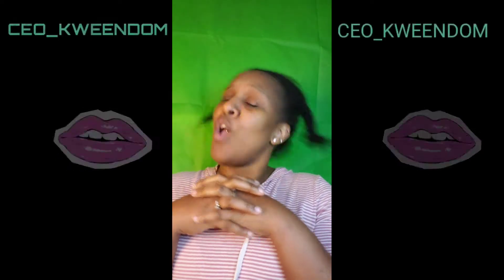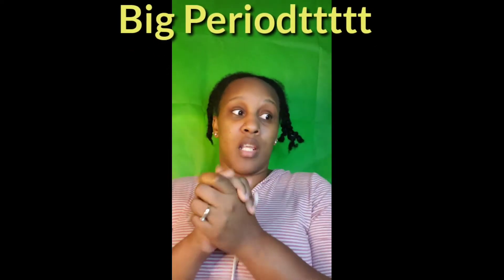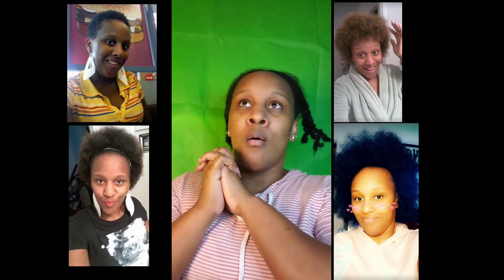What's up, my beauty babes! It is your girl CEO Queendom back again for another video. Today we will be doing 'natural hair don't care.' I'm gonna tell you the things that I use on my hair, the things that have helped my hair grow. I'll drop down some pictures of when I first cut my hair to the transitioning stage. So let's get started.